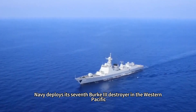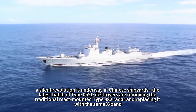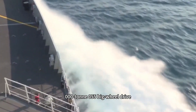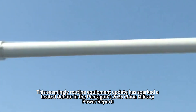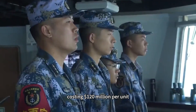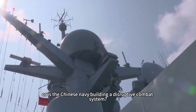While the U.S. Navy deploys its 7th Burke III destroyer in the Western Pacific, a silent revolution is underway in Chinese shipyards. The latest batch of Type 052D destroyers are removing the traditional mast-mounted Type 382 radar and replacing it with the same X-band double-faced ESA radar array as the 10,000-ton Type 055 destroyer. This seemingly routine equipment update has sparked heated debate: why fit a top-of-the-line radar system costing $120 million per unit to the 052D, which costs only $700 million? Is this a mismatch of resources, or is the Chinese Navy building a disruptive combat system?